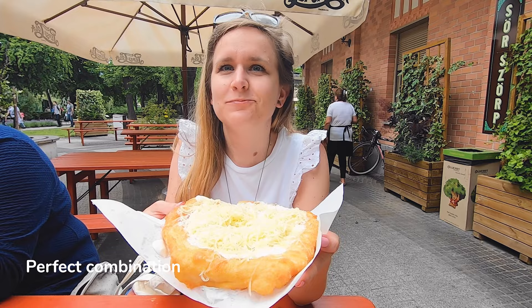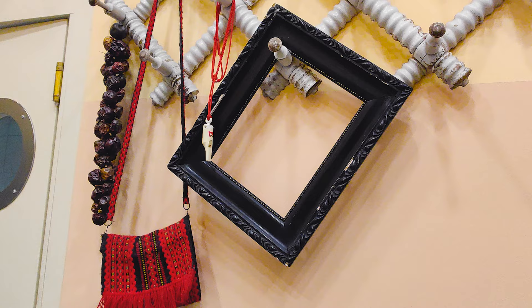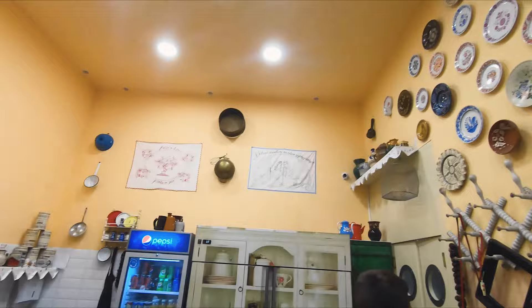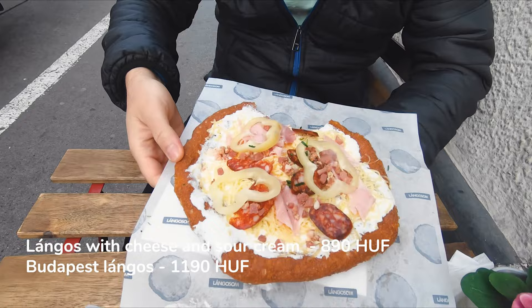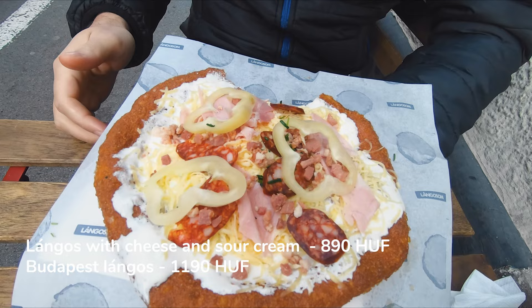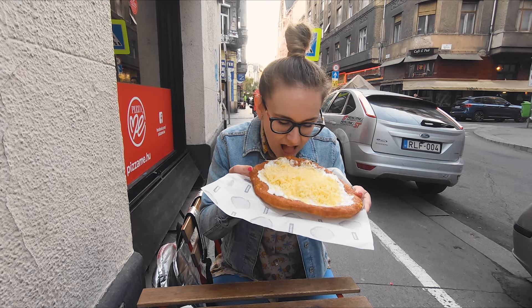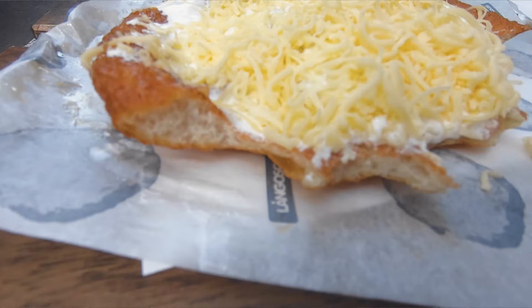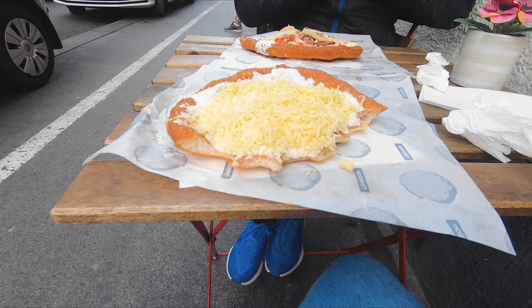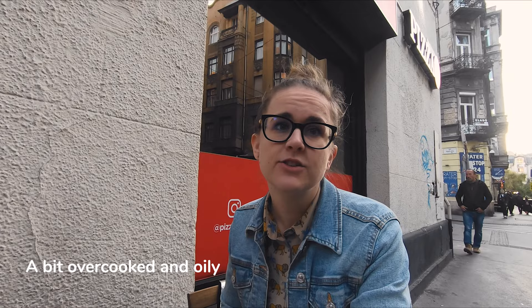It's time to try out a new langos place. The space is a bit narrow, especially if someone is eating at the bar, but you can also have a seat outside. I chose the one with cheese and sour cream and someone chose the Budapest langos, which is topped with everything. It's very tasty, there's a lot of cheese on top. It's very crispy, maybe a bit too crispy, and the dough is not that thick — it looks a bit oily. For me, the taste of the langos wasn't that good, but the topping and cheese were fine.